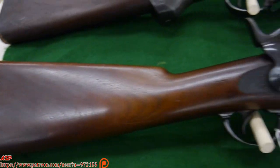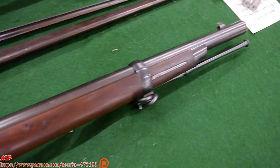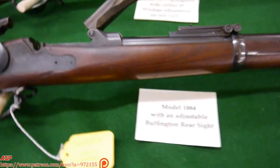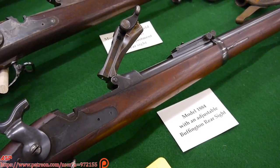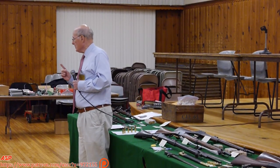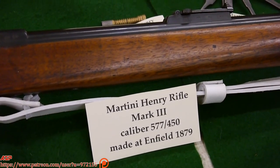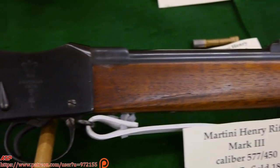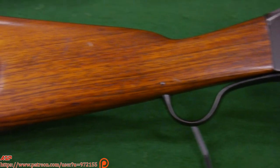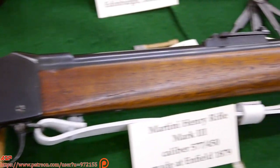Those are the variations of the rifle over a 20-year period. Now let's look at the Martini Henry. It started about 1871 and lasted until about 1889 — again, about a 20-year period — and it was popular with the British. They manufactured it not in one place but in three major sites: Enfield, Birmingham Small Arms, and LSA — London Small Arms. At their peak, they could manufacture 2,500 a week at Enfield, 2,500 at BSA, and 1,000 at LSA.